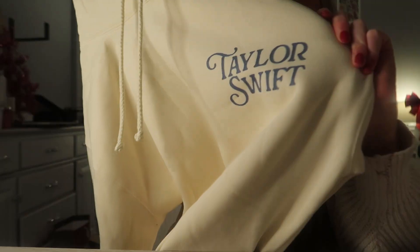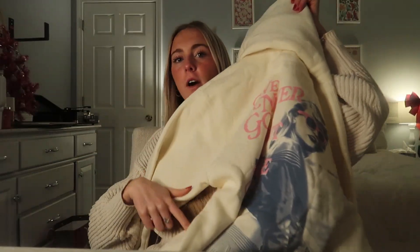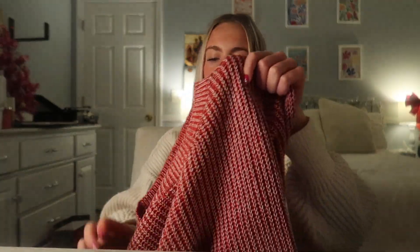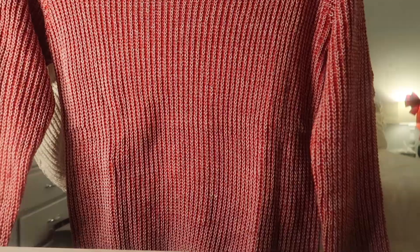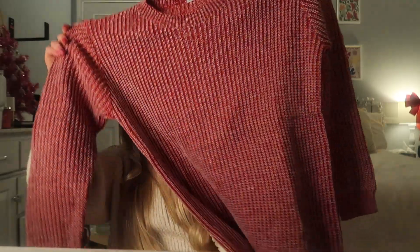Following up with Taylor Swift merch, I got this Taylor Swift hoodie — it says Taylor Swift on the front and on the back it says 'We'll never go out of style.' Style is one of my favorite songs from 1989, my favorite album. It's also oversized, which I love. I also got this really cute ribbed, kind of corduroy red sweater that is also oversized, with hearts on the sleeves — perfect for Valentine's Day!